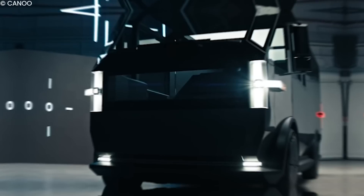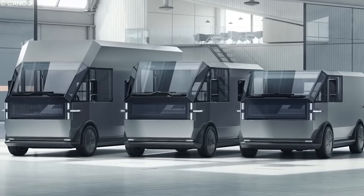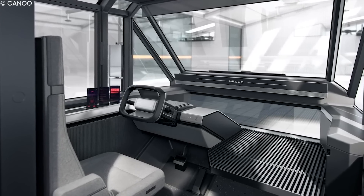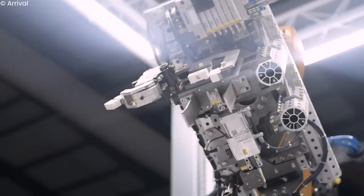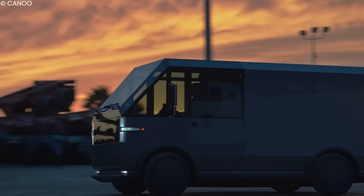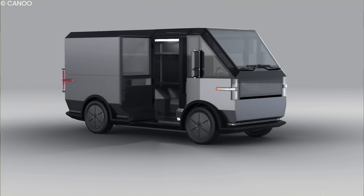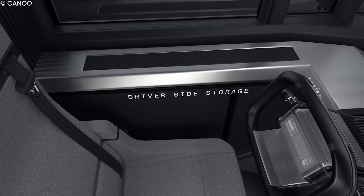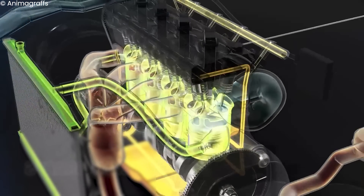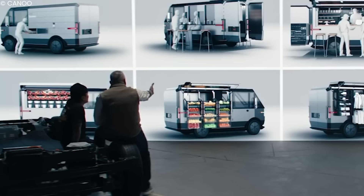Like the exterior design, the Canoo Pickup Truck stands out in the automobile industry. Its interior design is genius and definitely ahead of its peers. Leveraging the absence of an internal combustion engine up front, Canoo began designing their vehicle from scratch with the objective of creating a multi-purpose pickup truck. The interior looks minimalist, giving an air of containing only the essential items. Without a combustion engine, designers were able to manage the extra space they gained.